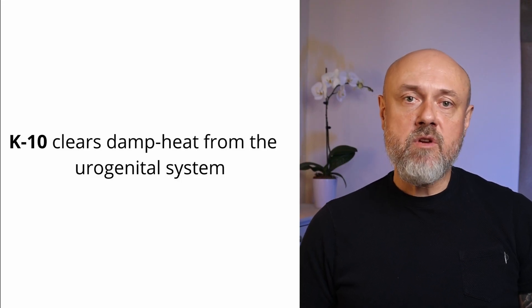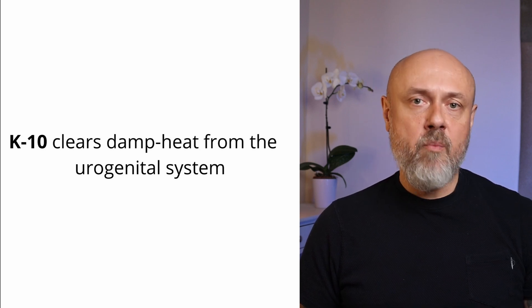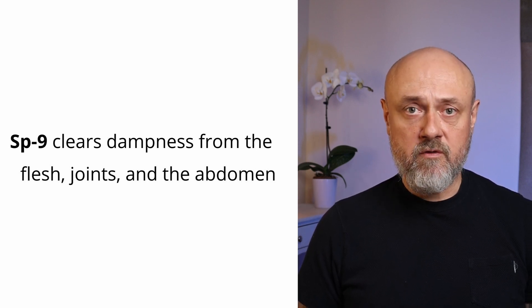We use Liver 8 clinically primarily to take away excess. In particular, it is an excellent point to drain damp heat from the lower burner. It also drains liver fire. All He-Si points of the Yin channels belong to the water phase, and therefore they all deal with water. Kidney 10 is a very good point to treat damp heat in the urogenital region, treating frequent or painful urination. Spleen 9 has water and earth correspondence, giving it a wide range of action in terms of dampness.